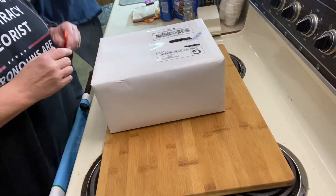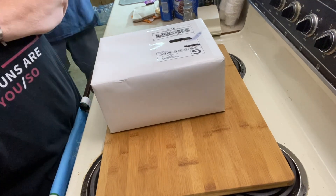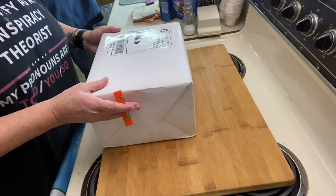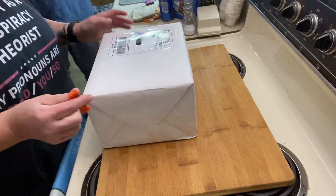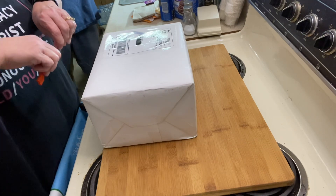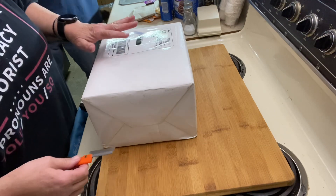Good evening YouTube, it's Carla and Richard and Andy, and we got another box from Mr. Mike Creature today — from MK or Mike Creature Reviews — and we'll put a link in our description.